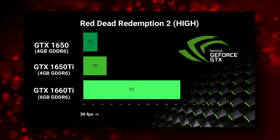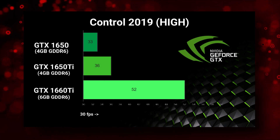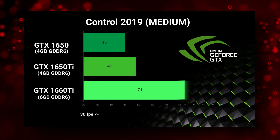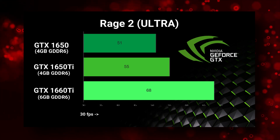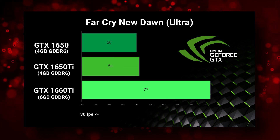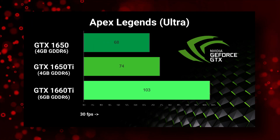I compared the 1650, 1650 Ti and 1660 Ti across quite a few games where I used benchmark data from the Notebook Check website. However, quite a few guys didn't believe me. I'm sorry guys, but my channel is not big enough to be able to receive review units or be able to purchase laptops for testing.